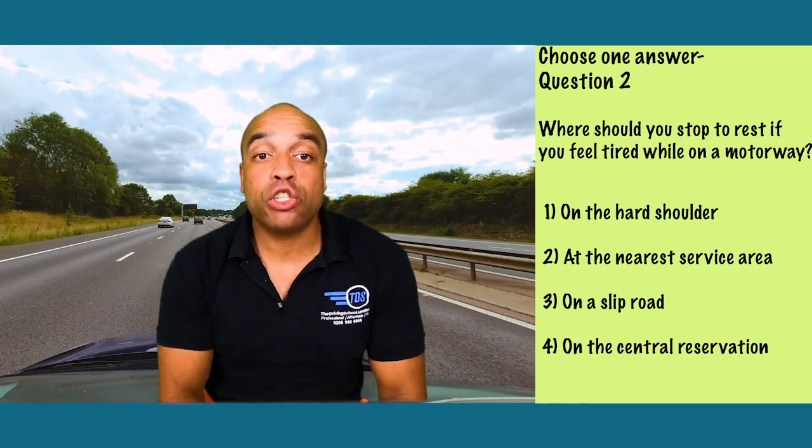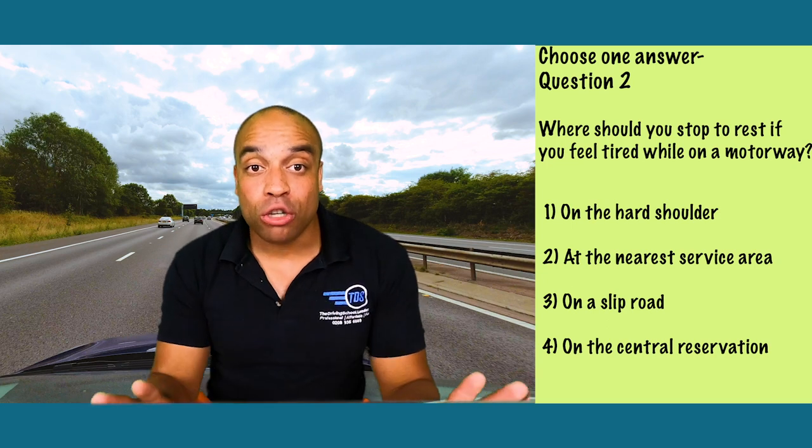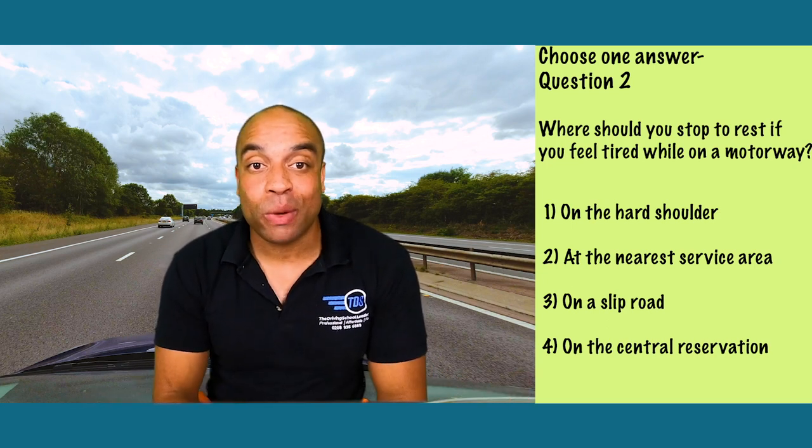It's number 2: stop at the nearest service area. If that's too far away, leave the motorway at the next exit and find a safe place to rest. You should definitely not stop on the hard shoulder to rest on a motorway, or follow any of the other insane suggestions on these answers.